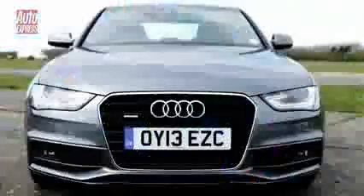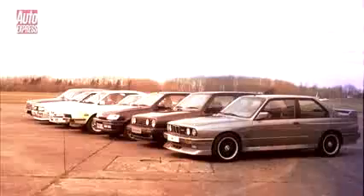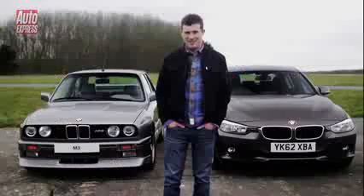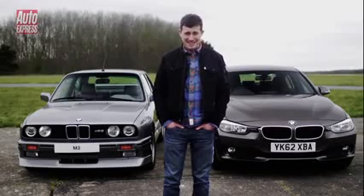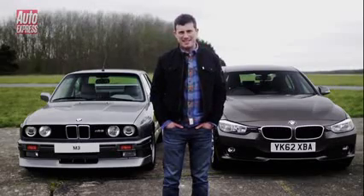To find out we're going to have a series of drag races between old versus new, and over the next week we will upload a video of each. In total we will have seven separate races. And this time round we've got a BMW E30 M3 against an F30 320D.